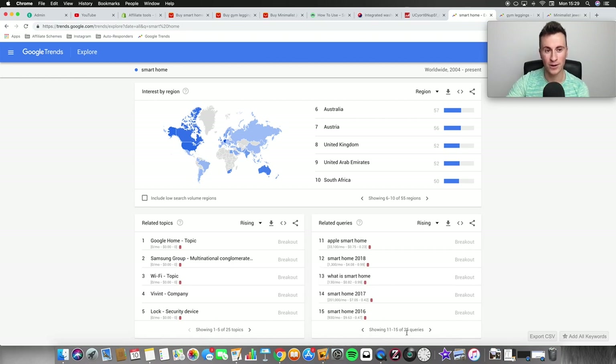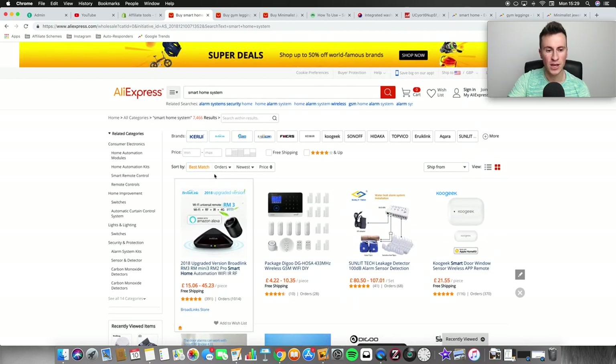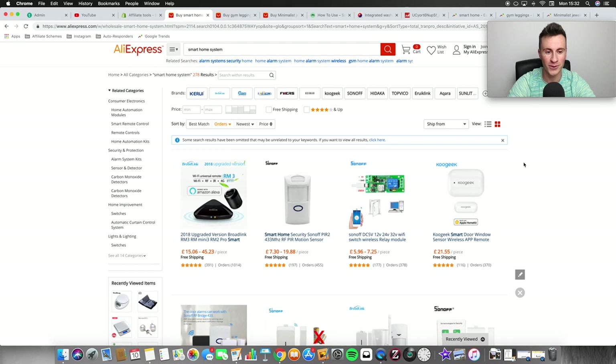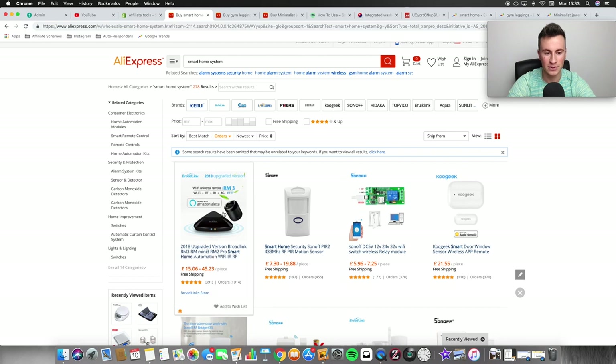Head across to AliExpress, put the niche in, and filter by orders — it tells you exactly what products are getting the most ordered. This particular product works with Alexa as well, which is awesome. The related categories on the left also gives you ideas for sub-niches — niches within a niche. So you can look at smart switches, smart lights, sensors, and alarm systems, which are really popular right now.